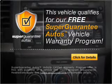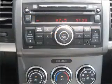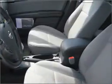Buy a vehicle and get a free warranty from us only at everycarlisted.com. Let us put you in the driver's seat today. Call or click to contact us.